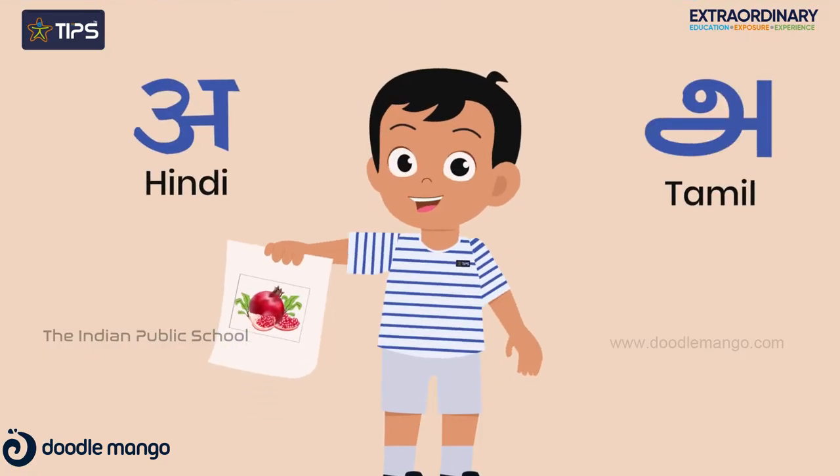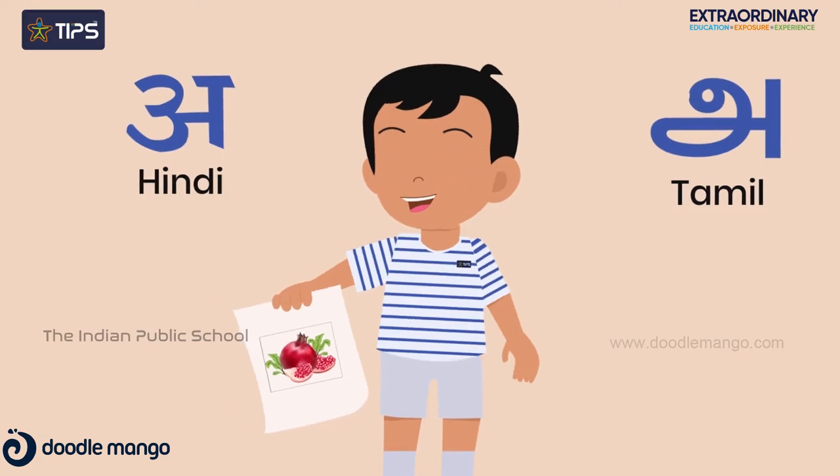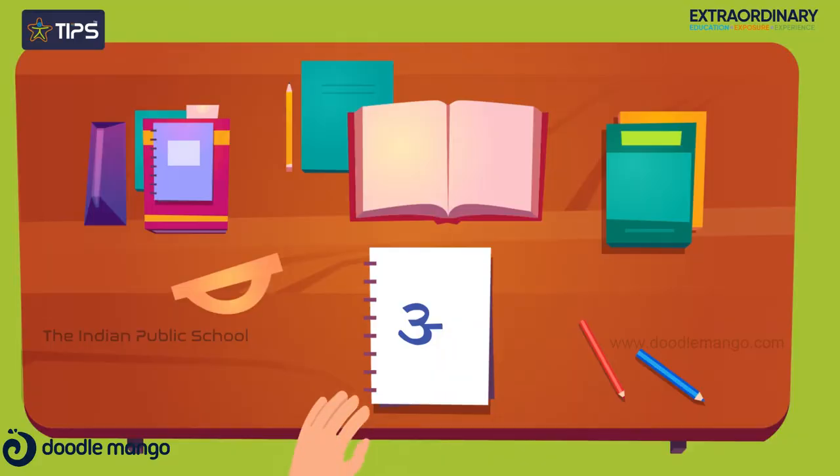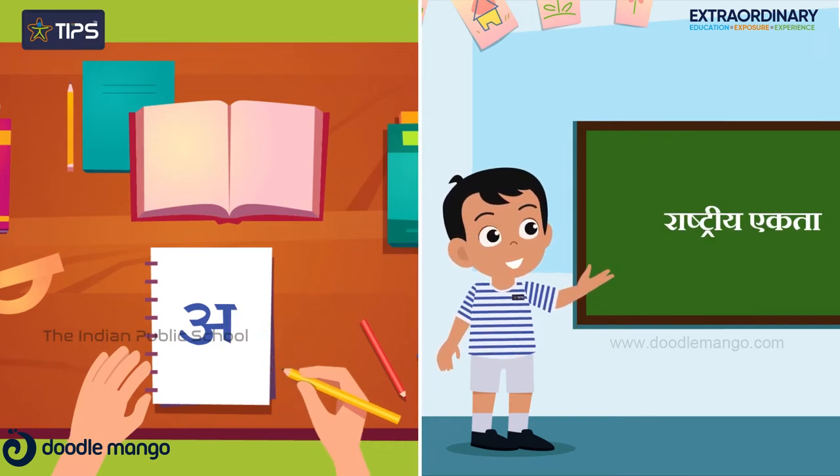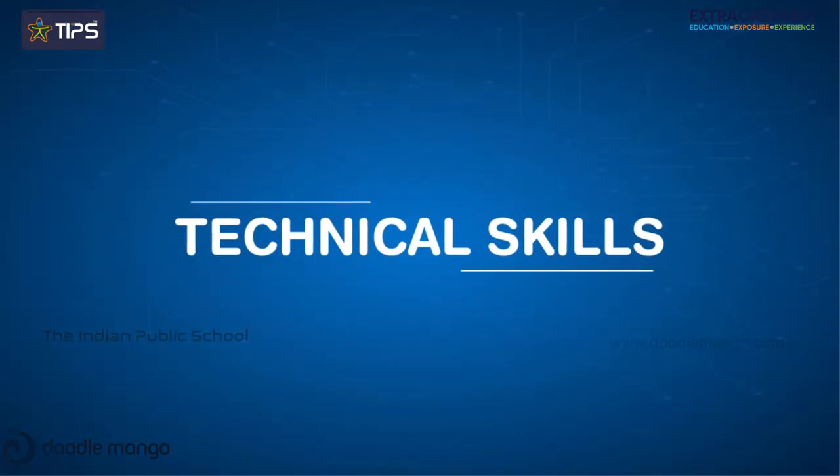For Hindi and Tamil, they are introduced to the letters of the language through fun activities and play. They begin reading and writing consonants and simple words, and start speaking a few lines on a topic.